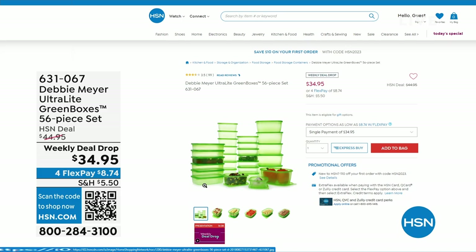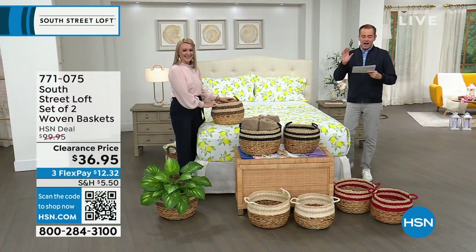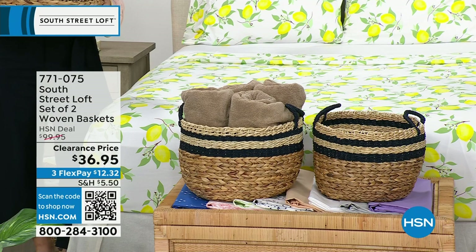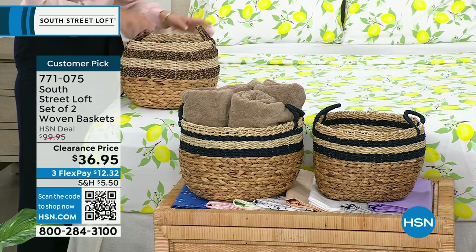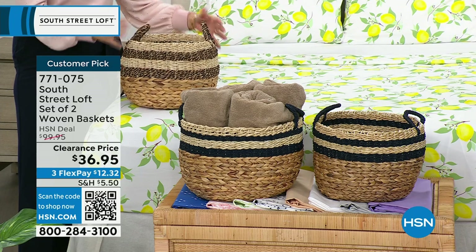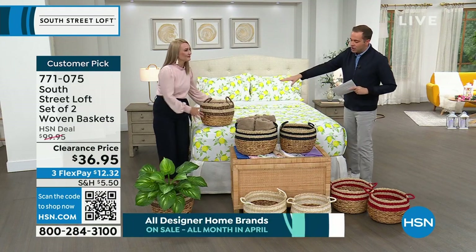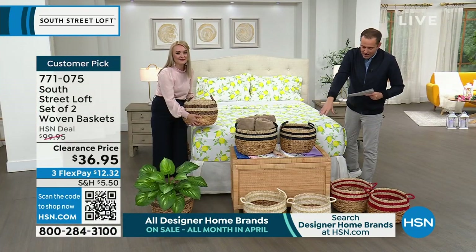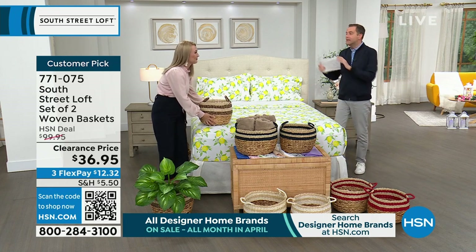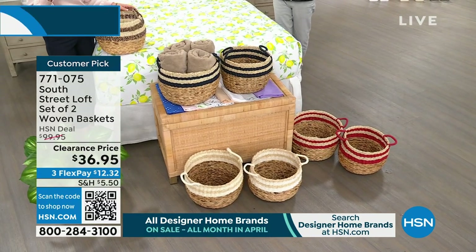Next up is probably going to be the most popular item of the hour — that and the sheets, it'll be between the two. We have a set of two woven baskets with a regular HSN price of $100, discounted to $36.95. From towels to toys, anything you can think of — these look amazing and are so functional. We have gorgeous colors. Baskets are the way to store your items and style your home at the same time.